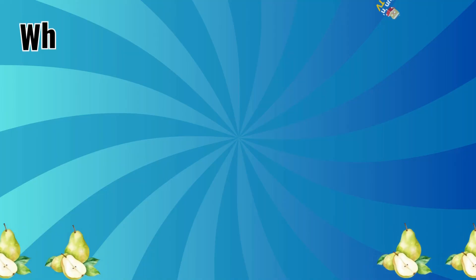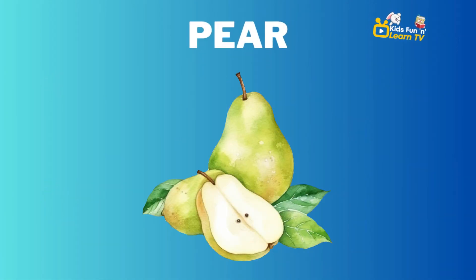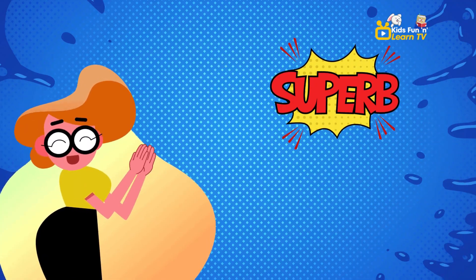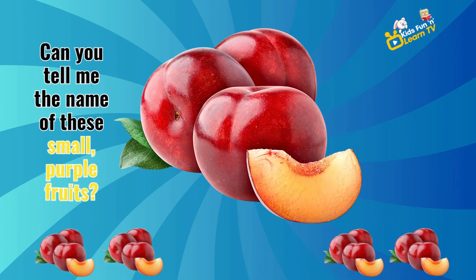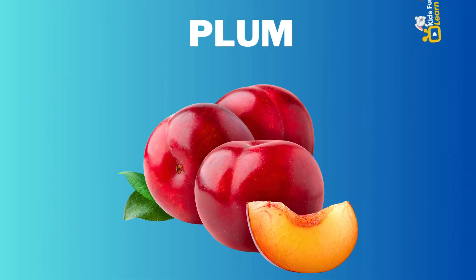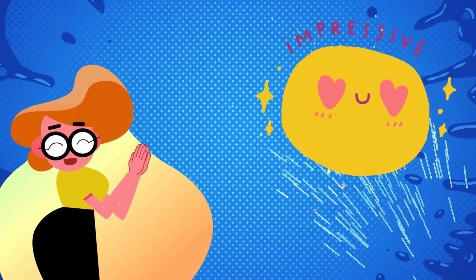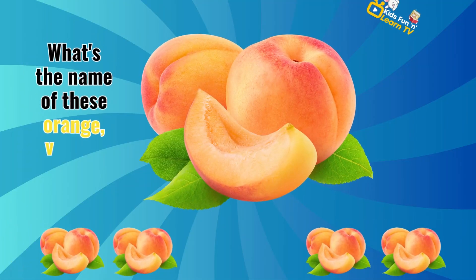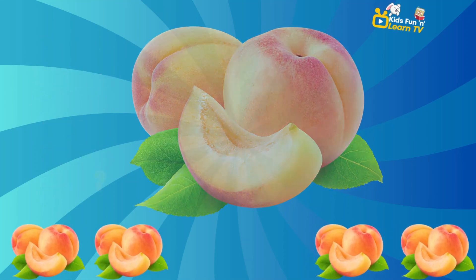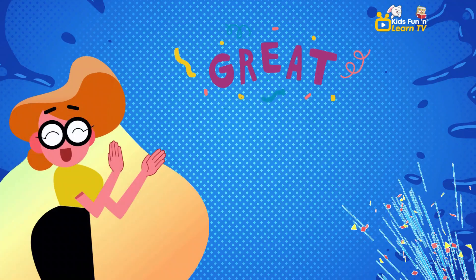What's the name of this fruit that's shaped like a bottom? Pear. Superb. Can you tell me the name of these small, purple fruits? Plum. Impressive. What's the name of these orange, velvety fruits? Apricot. You're doing great.